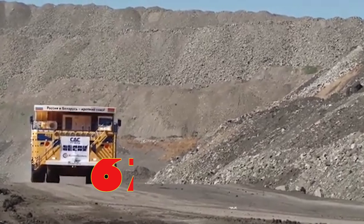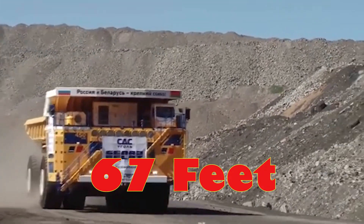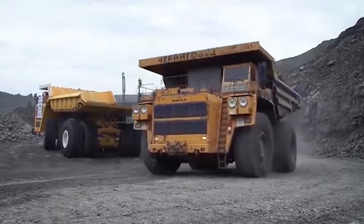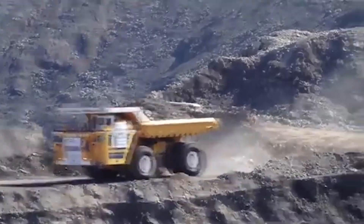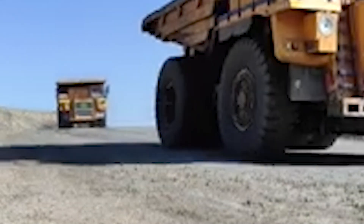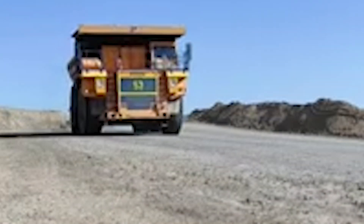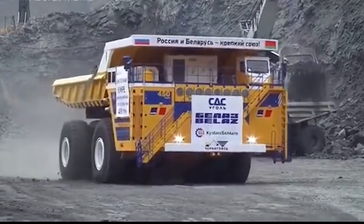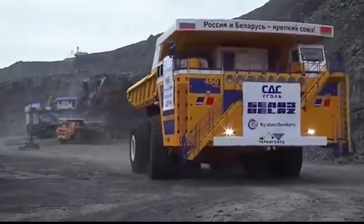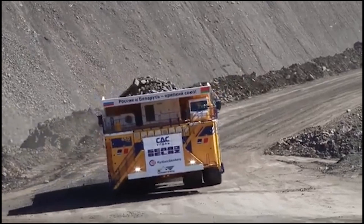With 67 feet in length, 32 feet in width, and standing at an imposing 26 feet tall, the Belaz is not just big — it's colossal. To put its size into perspective, this truck could easily dwarf a two-story building. Its sheer dimensions make it one of the largest trucks ever built, a true testament to human ingenuity and engineering excellence.